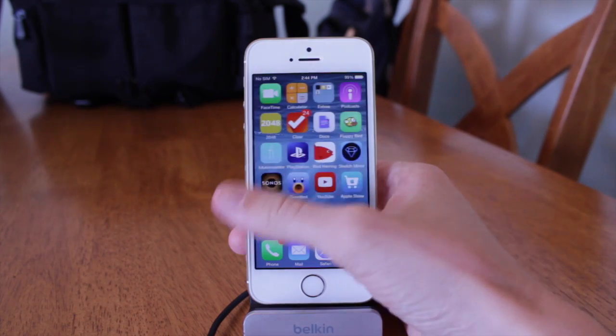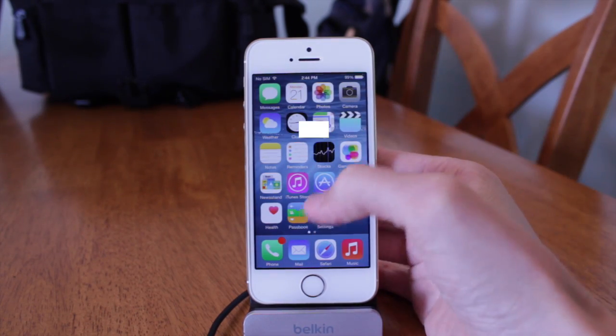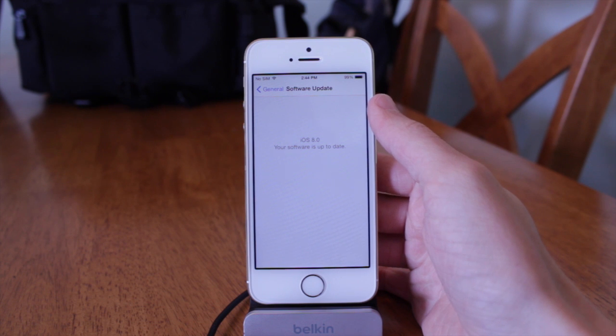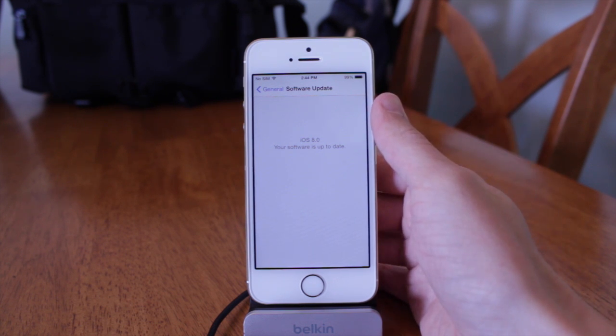Hey guys, this is Sam and Jake, and today we are taking a look at just about everything that is new and changed in iOS 8 beta 4. There's really a ton to talk about, so without further ado, let's jump right into these changes.